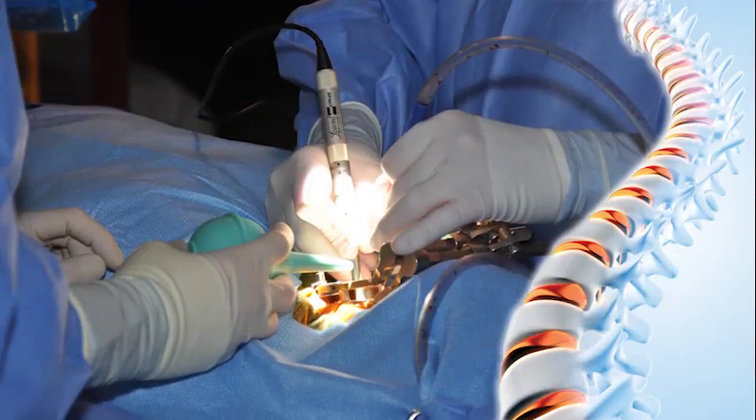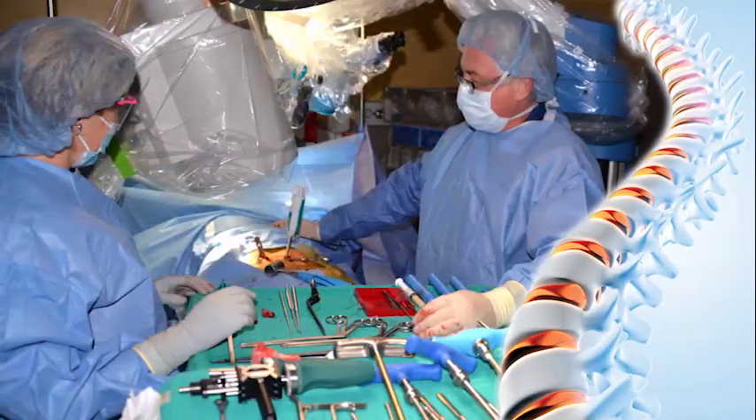With the use of computerized image guidance, we are able to make small incisions and use special instruments to reach deep problems in your neck and back. Even big surgeries requiring stabilizing hardware can be performed in this way.